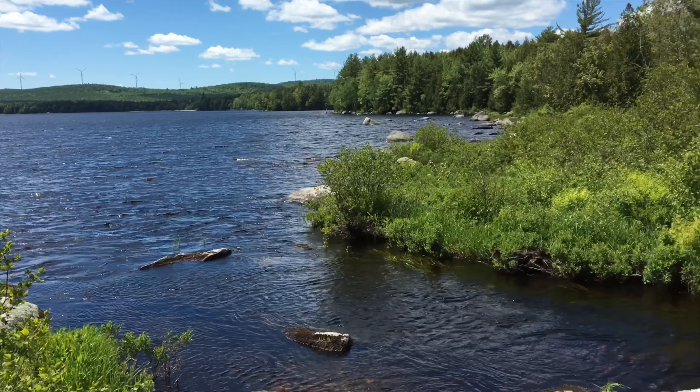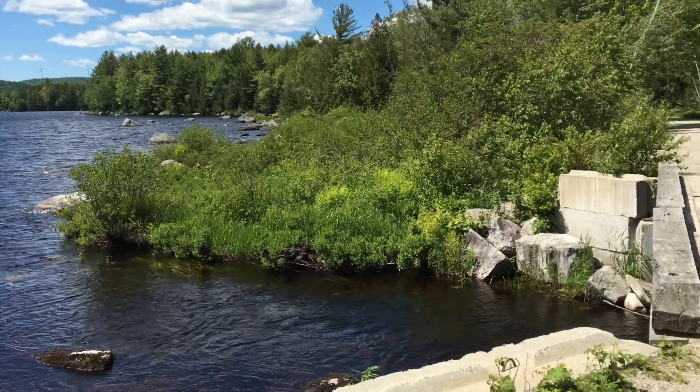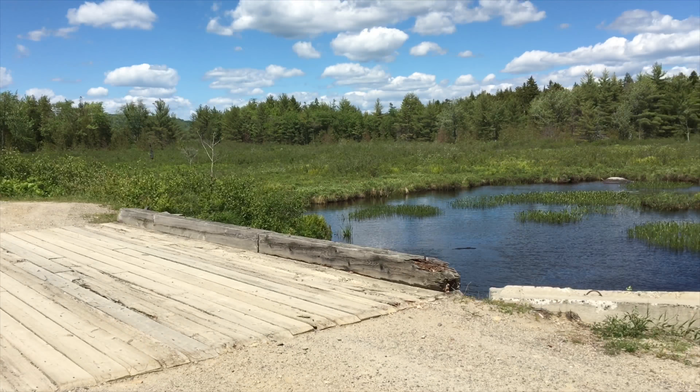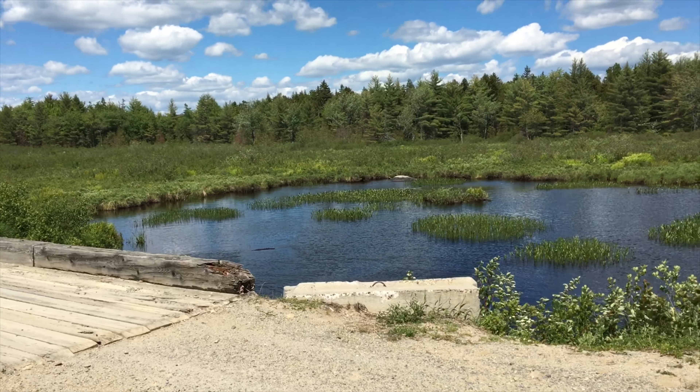We're at the bridge at the stream that connects Little Madagascar to Big Madagascar. With a small boat or a canoe, you can access Little Madagascar from here.